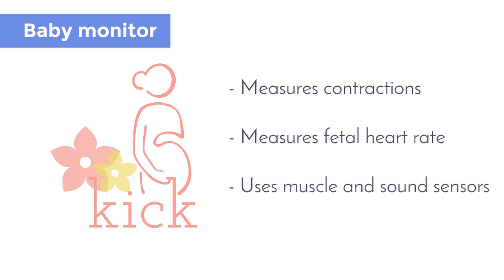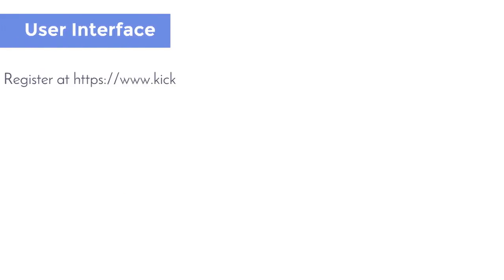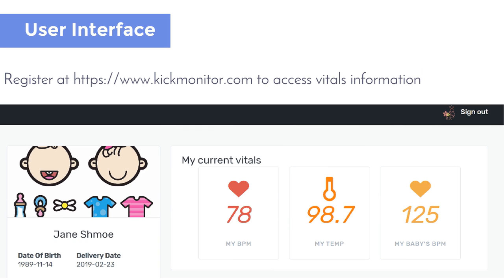The baby monitor measures contractions and fetal heart rate using muscle and sound sensors. The information from these sensors is also recorded in the database. By registering on the website kickmonitor.com, both the pregnant woman and her healthcare provider can access the vitals information updating in real time.